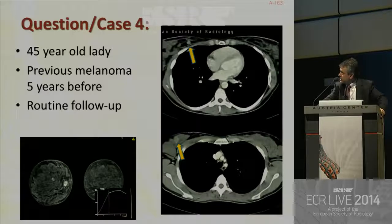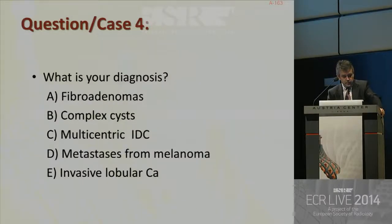We move to case number four: a 45-year-old lady with previous melanoma who came for routine follow-up. You can see some lesions on this contrast-enhanced CT scan, and two masses were confirmed on MRI. The question is: what is your diagnosis? Fibroadenomas, complex cysts, multicentric invasive ductal cancer, metastasis from melanoma, or invasive lobular cancer?